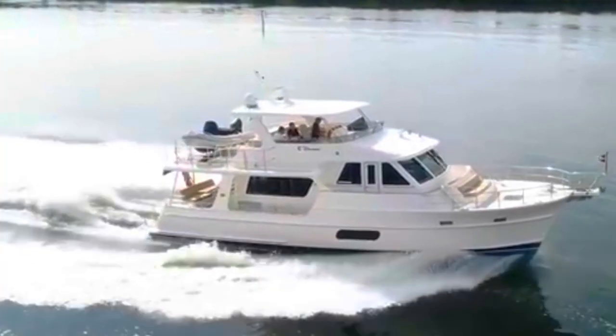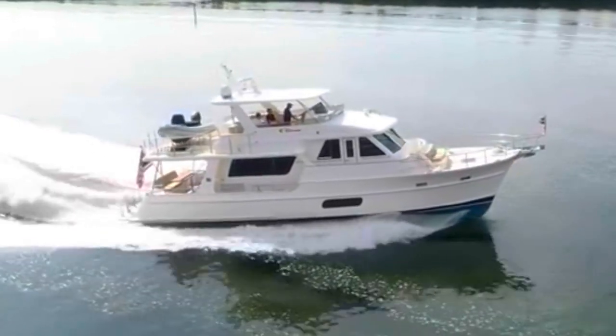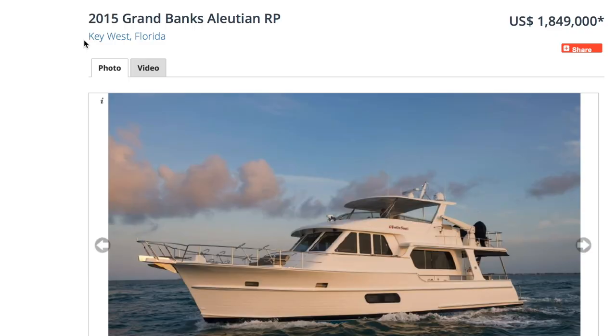So we're going to look at a 2015 Grand Banks Aleutian. This one is currently for sale for $1,849,000. So it is more than we want to spend for our one-year adventure on the Great Loop. But boy, is it pretty. And it's in Key West, Florida, and it checks all the boxes except for price and the fact that the sale is pending.